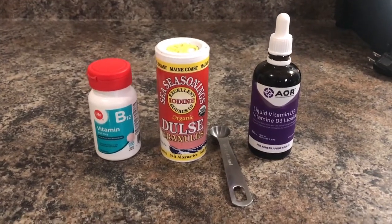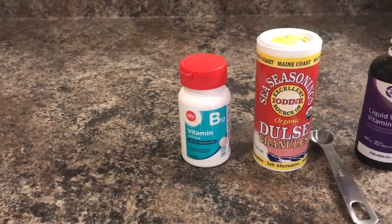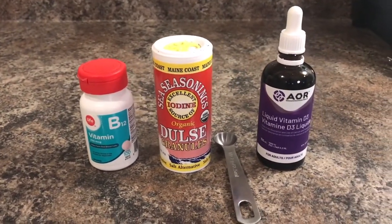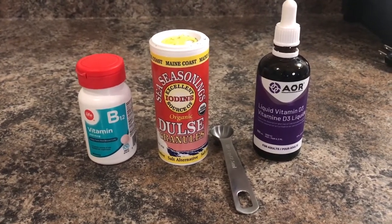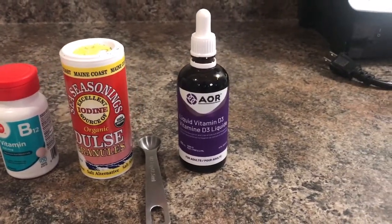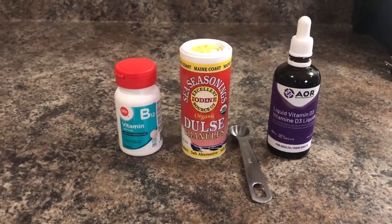I'm just about halfway through my breakfast and this is when I normally take my vitamins. These are the three vitamins I take every day. Starting from the left is vitamin B12. In the center is iodine — it's actually like a seaweed, so I just measure it out and drink it with water. And then on the right is liquid vitamin D3. Those are all the vitamins and I just take them halfway through my breakfast.